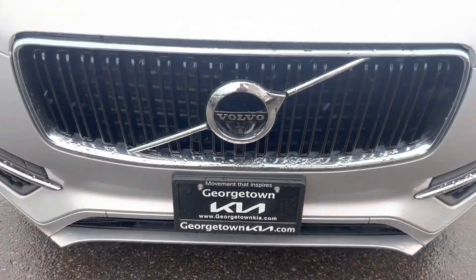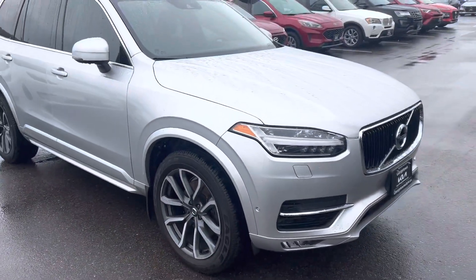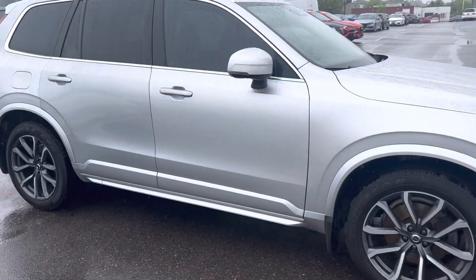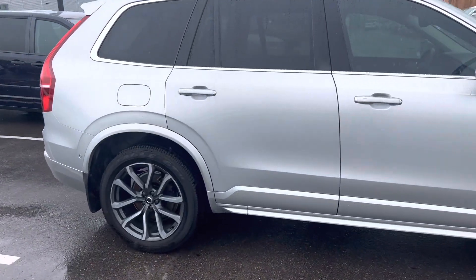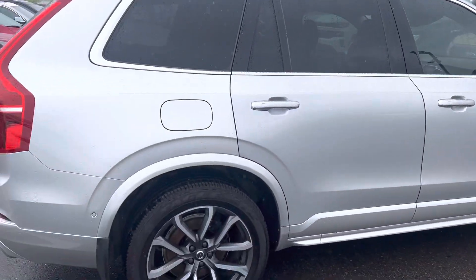It's Gavin here from Georgetown Kia. I just wanted to make a quick walk around video for you so you can get a closer look at this beautiful 2018 Volvo XC90 and see the great condition that it's in. Getting a little bit of rain right now so I apologize for that, but the car still looks beautiful wet or dry.